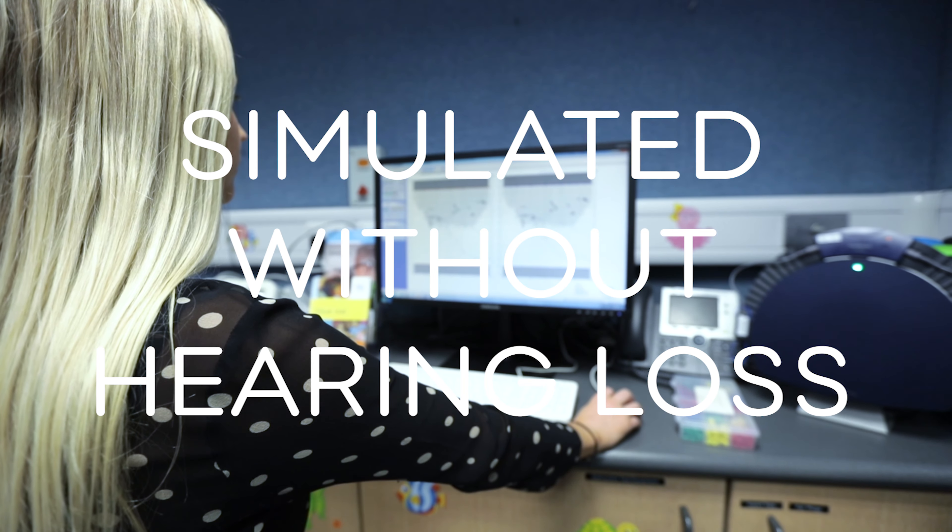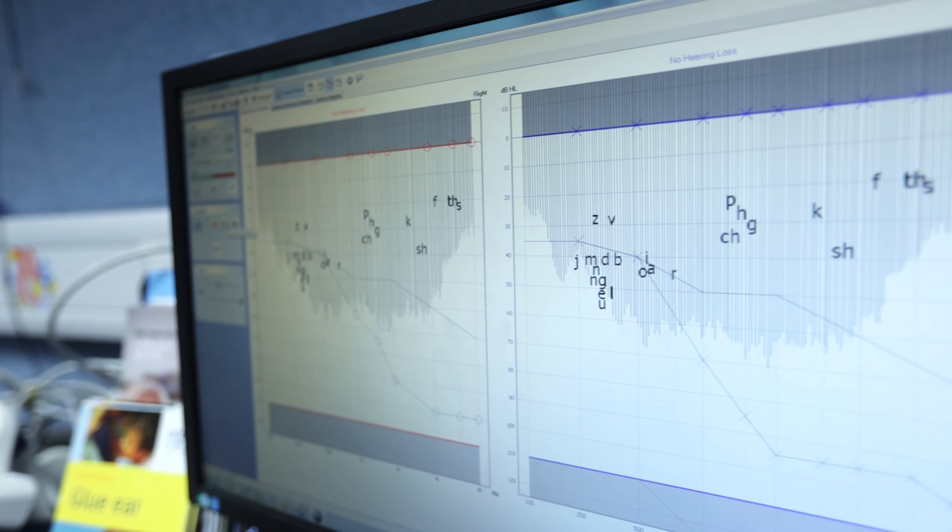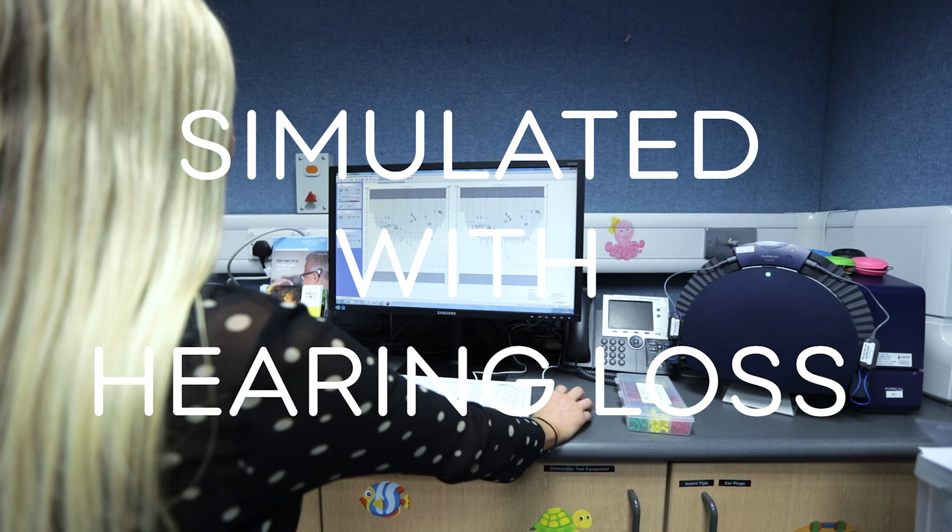Even going to a cafe and ordering would be a completely different experience. Here is a simulation of what a conversation at a cafe might sound like with and without a hearing loss.